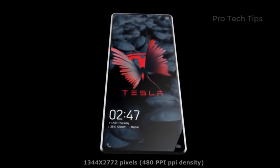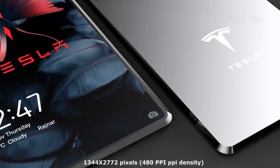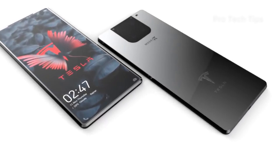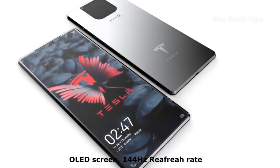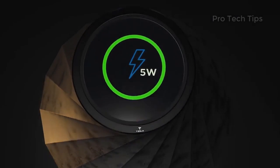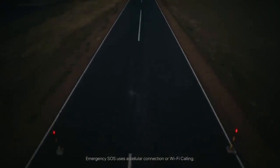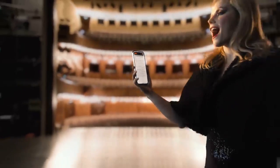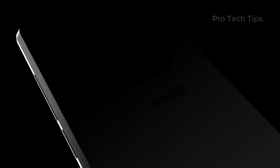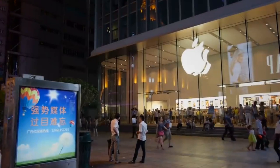The Tesla Pi Phone is starting to gain a lot of traction, and many are curious about it. The Tesla Pi Phone is a pretty affordable option, starting at just $299, and it also has some pretty impressive features. The iPhone 14 Pro, on the other hand, starts at $749 and goes all the way up to $1,149 for the most expensive model. So if you're looking for an affordable alternative to the iPhone, the Tesla Pi Phone is definitely worth checking out.